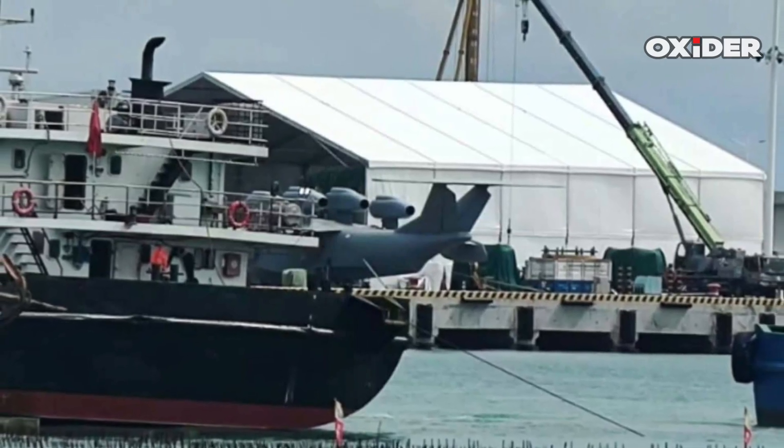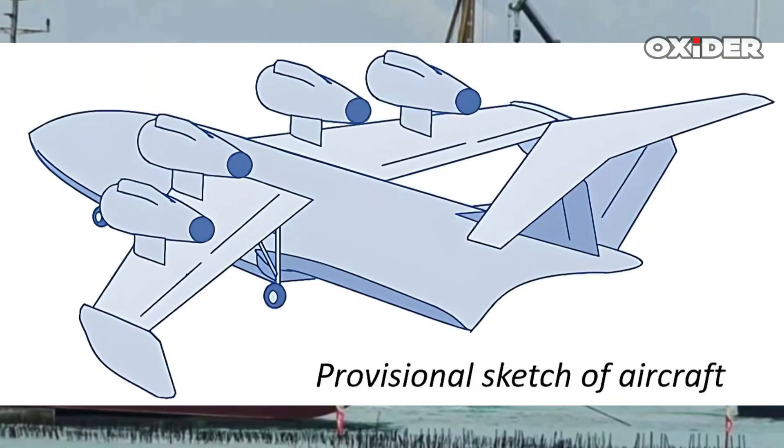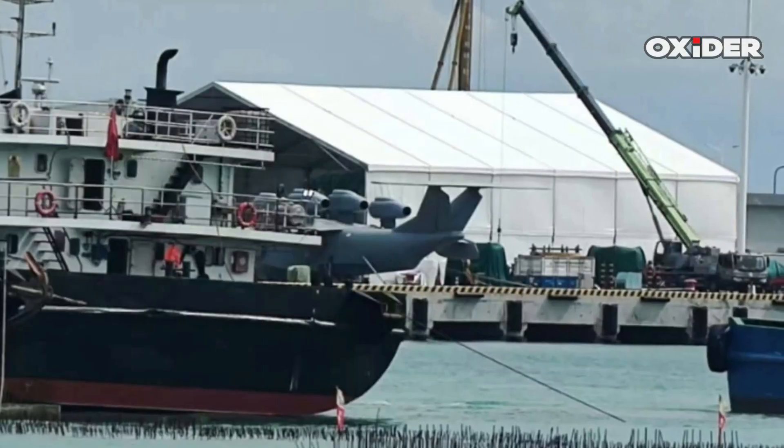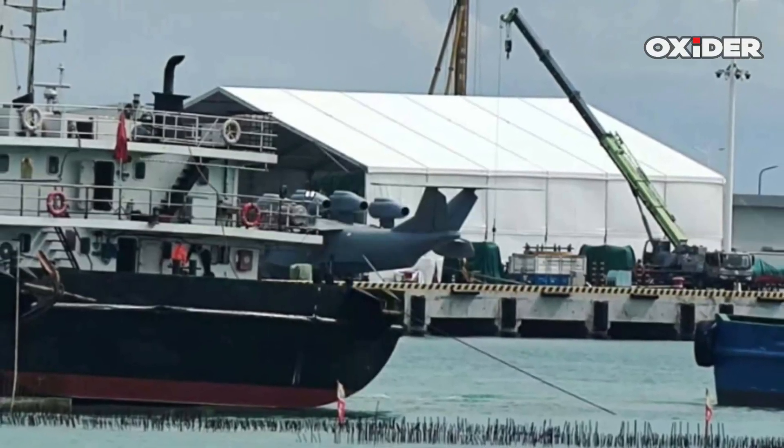The Bohai Sea Monster is equipped with four jet engines positioned above its wings, featuring downward-angled nozzles. These flattened nozzles suggest a downward-angled thrust, which is indicative of an Akranaplan design.